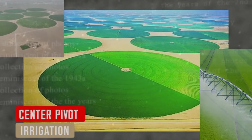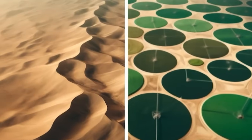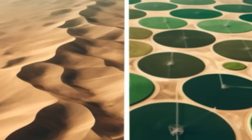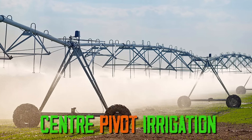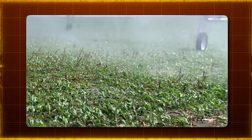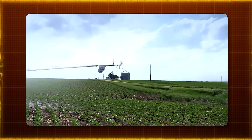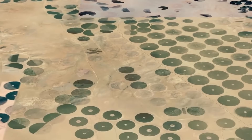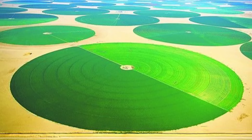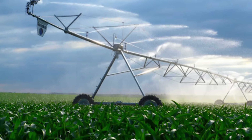In Sharjah, a city in the United Arab Emirates known for its arid environment and scarce water resources, an innovative approach to agriculture is being implemented: Center Pivot Irrigation Systems. This method is a game-changer for farming in desert regions, allowing for the cultivation of crops where traditional farming methods would struggle. Center Pivot Irrigation uses a long arm anchored at a central point, equipped with sprinklers that rotate around the central point, watering the crops in a circular pattern.